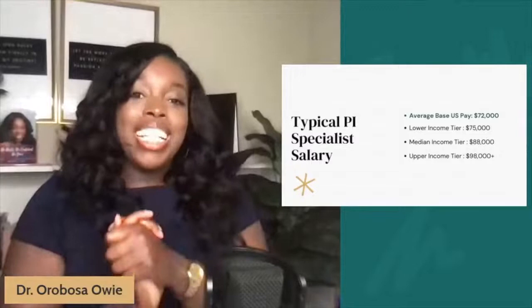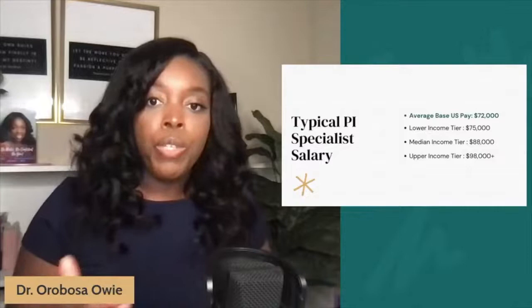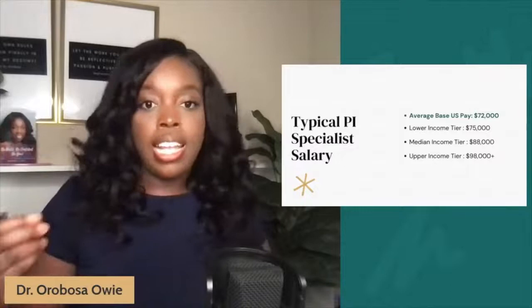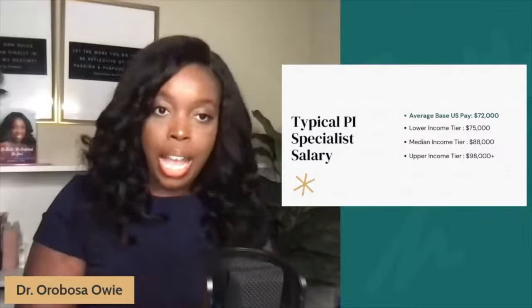What is the salary for a PI specialist, also known as a performance improvement specialist? On average, the US salary is about $72,000 per year. On the lower income side, it's about $75,000, and on the upper income tier, it's about $80,000 — but it can get into the six figures. That is really dependent on your experience, your skill sets, the education you have, and how well you are able to negotiate into this position. If you've been watching the series, you know that I highly stress learning how to negotiate — never take the first offer.